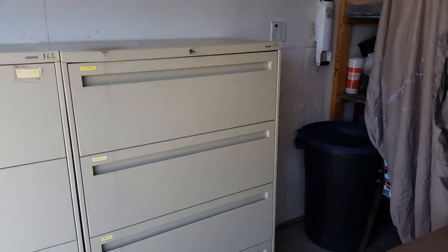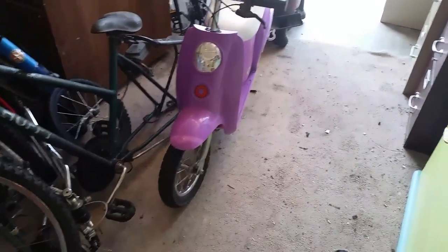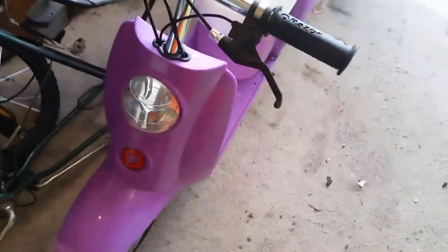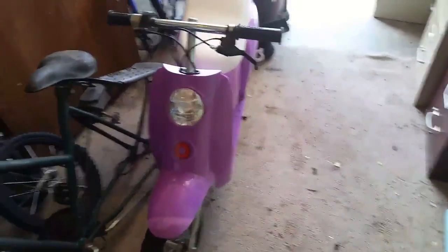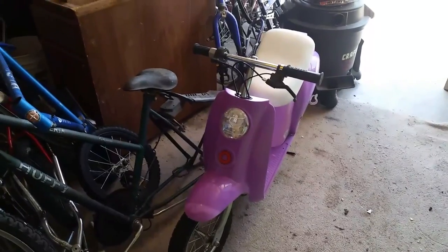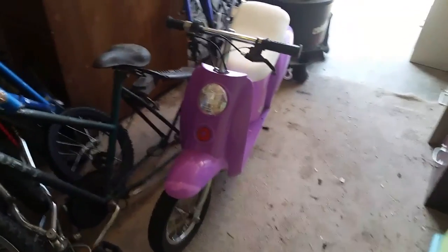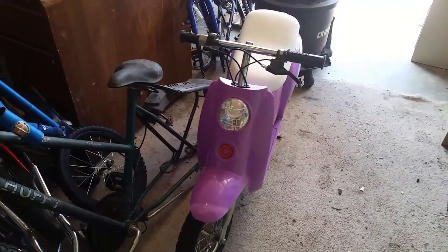I turned this thing on and it's got power and it works, so here's a quick demo. I just don't have the charger for it. We looked up a charger cord and it's like 15 to 20 bucks, so we're looking to sell that one. We'll end the video there and do a cliffhanger on the cabinet re-do. Catch you guys next time — thanks for watching, take it easy.